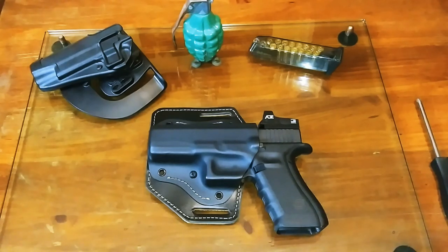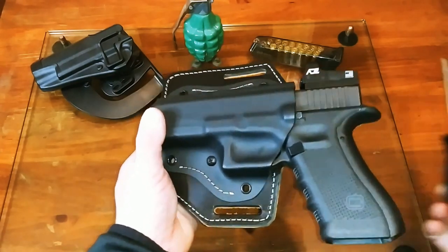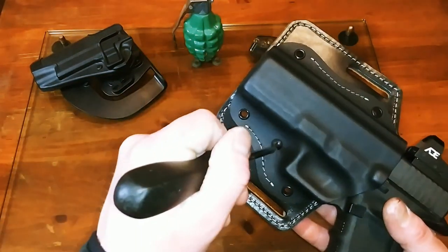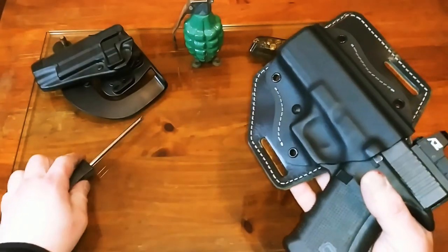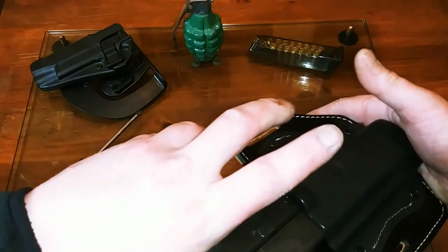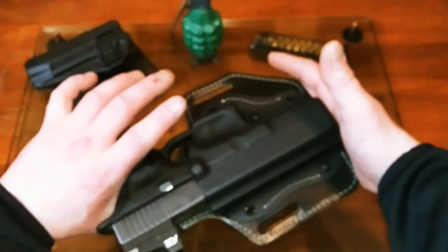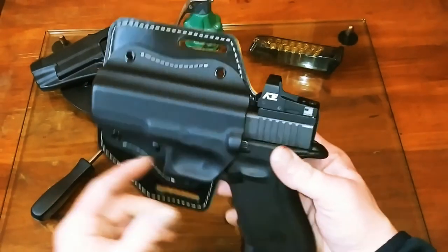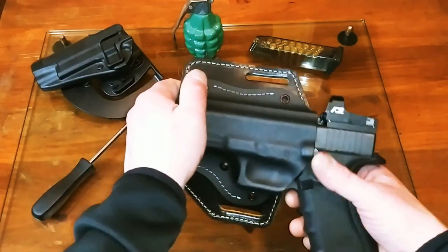I overlooked something before filming: since it's kydex, there's an adjustment screw to tighten and loosen the retention — you just need a Phillips head screwdriver. I gave it a couple of turns and the retention is much stronger now. It even makes that satisfying clicking noise when it pops into place.